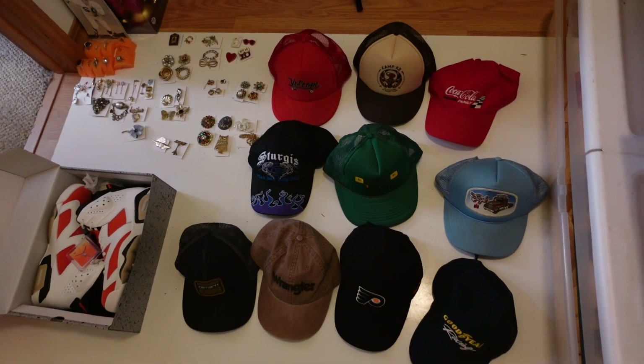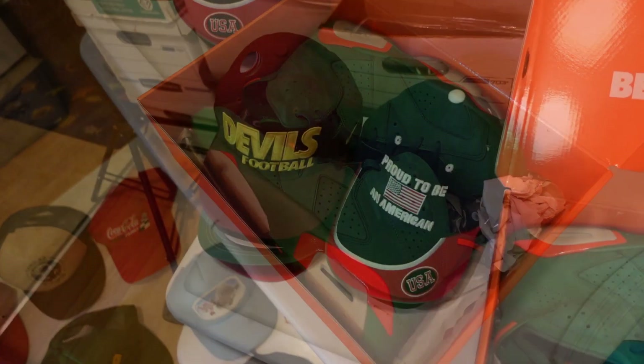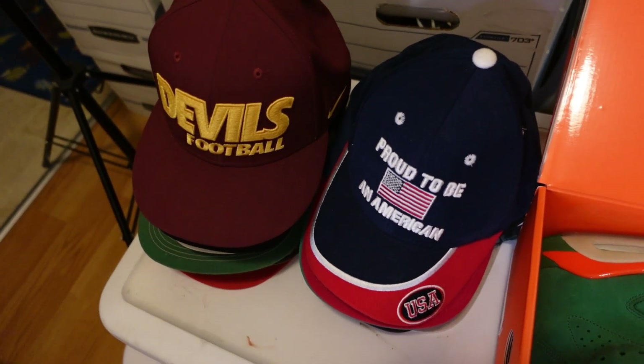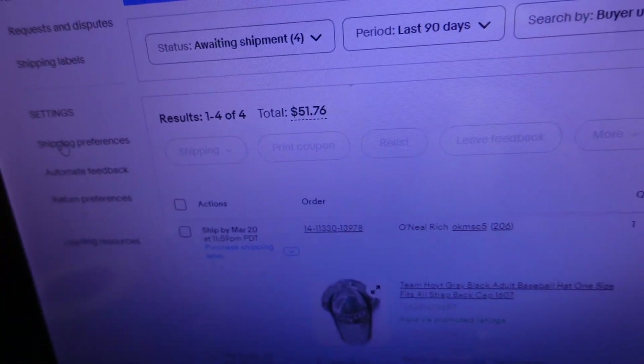We've got hats, Air Jordans here and Air Jordans there — good quality inventory, should make decent money. Once we finish these, we have two more stacks of hats. Now let's look at what sold overnight. We weren't completely skunked — sometimes Mondays and Tuesdays can be slow. Yesterday was actually a huge day because those two Air Jordans sold, which was really nice for a Monday. We had over $400 in sales yesterday. This morning, though, just a few sales — four orders totaling $51.76.